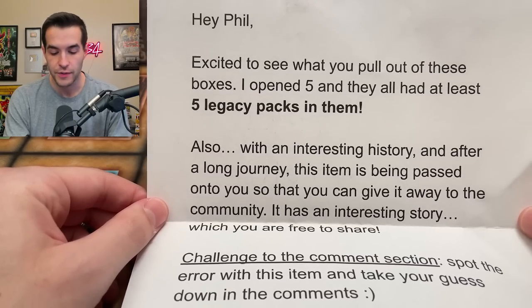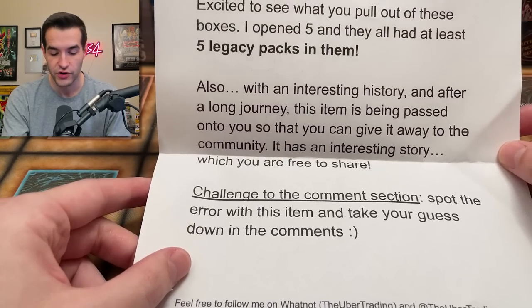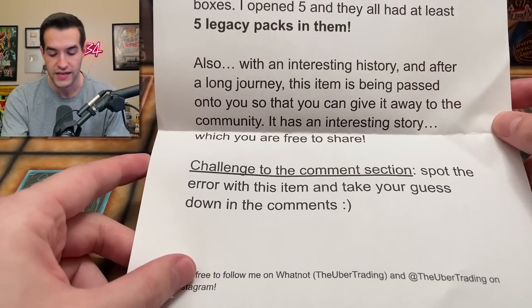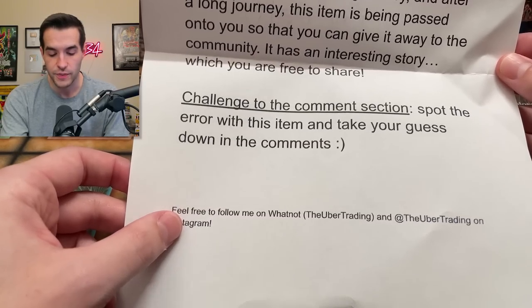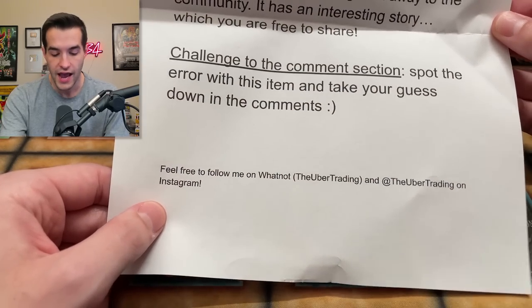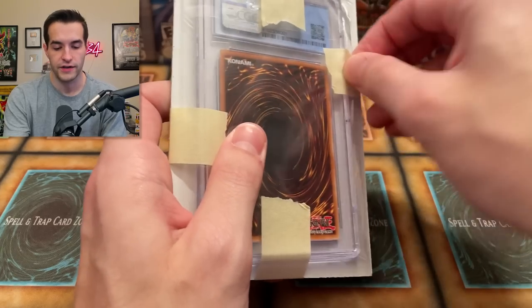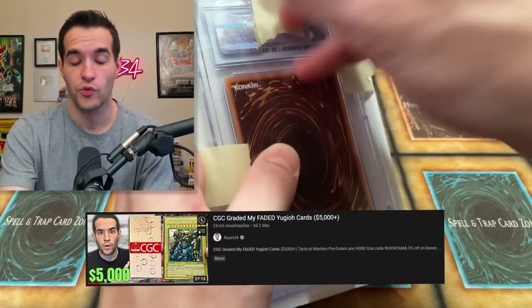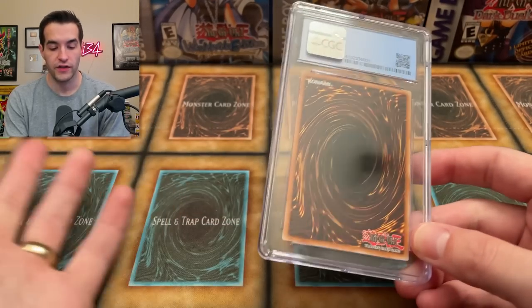The note says: 'Hey Phil, excited to see what you pull out of these boxes. I opened five and they all had at least five legacy packs, so he's five for five — it's like a 20% chance usually but apparently not. Also, with an interesting history and after a long journey this item's being passed on to you so that you can give it away to the community. Challenge to the comment section: spot the error with this item and take your guess down in the comments.' So we have a CGC slab — CGC is known for their errors, we've done a CGC return recently, go check that out.